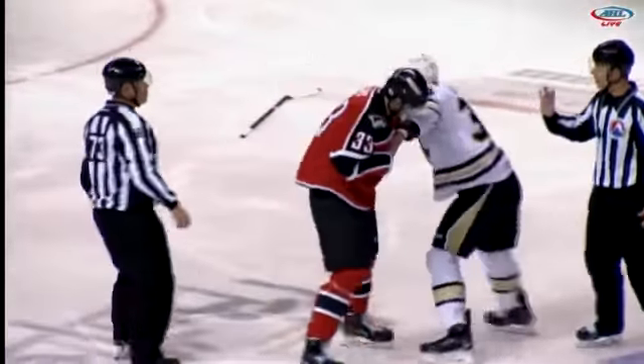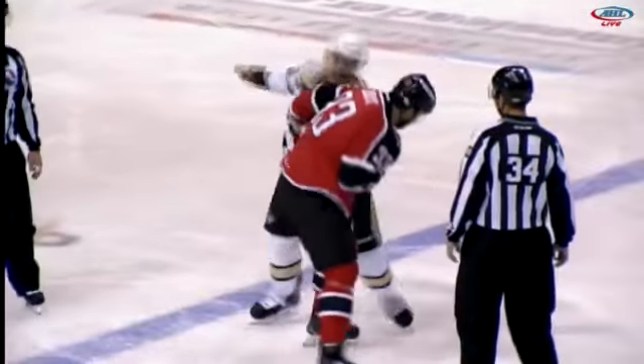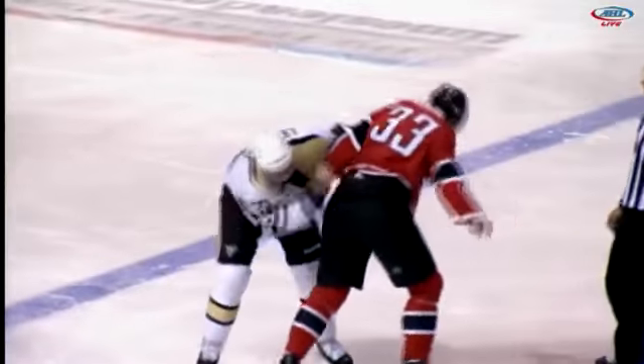Grabs a piece of Lewis' shoulder pad, tugs him a little bit. Now comes in with a right, connects with a right hook, misses with another right hook.